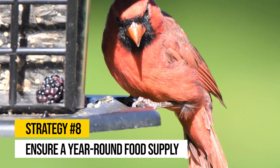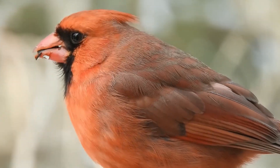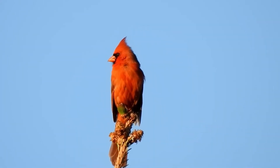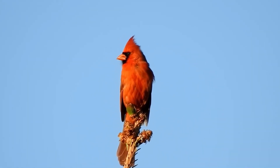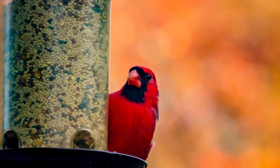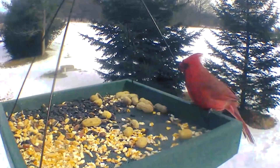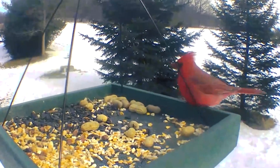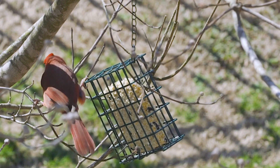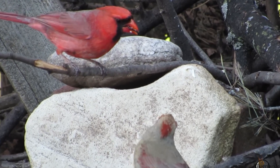Strategy number eight: ensure a year-round food supply. Cardinals don't migrate, so it's important to provide consistent food sources year-round to keep them in your yard. This is especially crucial during winter, when natural food sources are limited. Make sure your feeders are always filled with seeds that cardinals rely on, no matter the season. Studies show that providing food year-round significantly increases the likelihood of birds returning. Imagine looking out at your snow-covered yard and seeing a bright red cardinal land on your feeder — it makes the effort of maintaining a year-round bird feeding regime worth it.